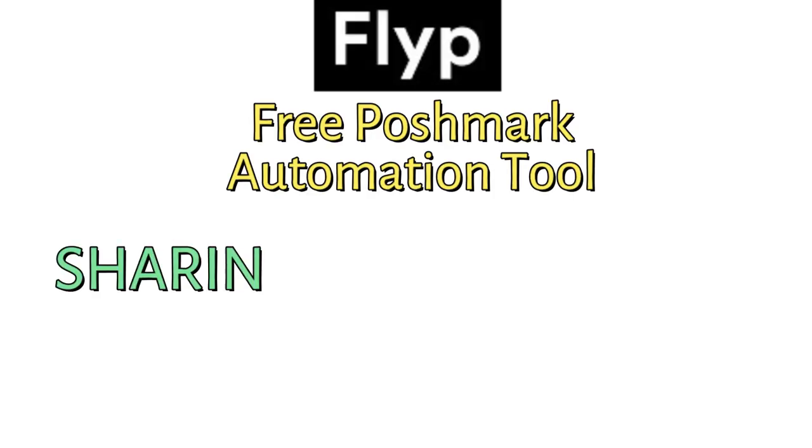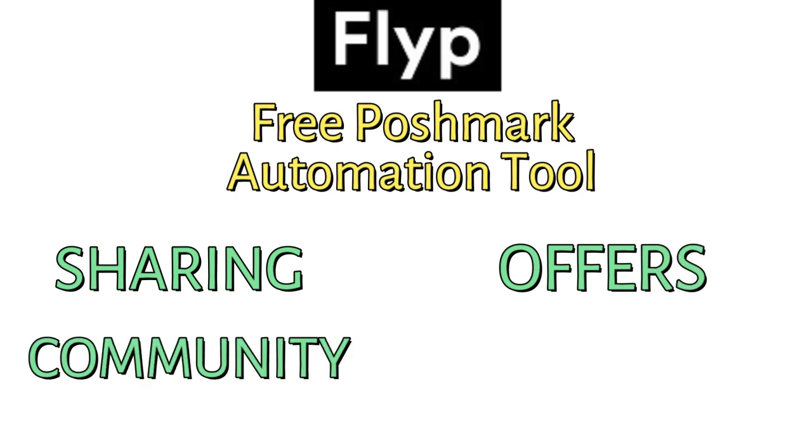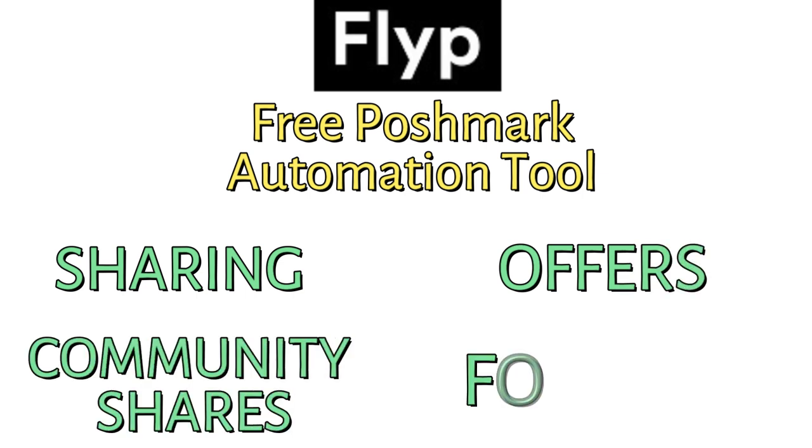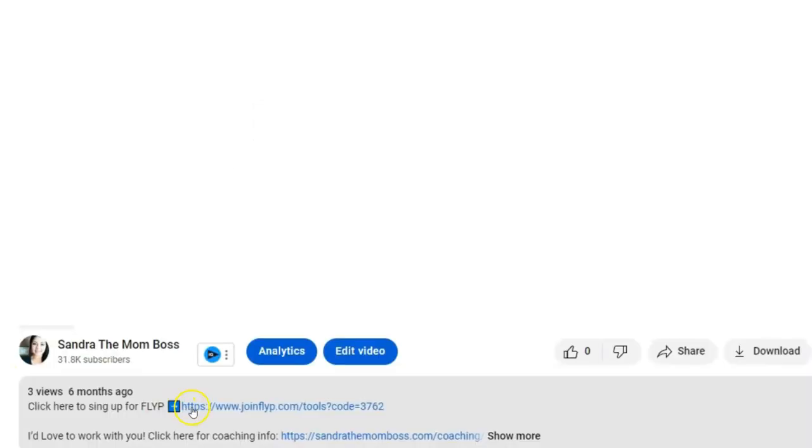With the free Flip tool I'm going to be talking about today, sharing can be done on autopilot along with many other important Poshmark activities like sending offers to likers, community shares, and follows as well.